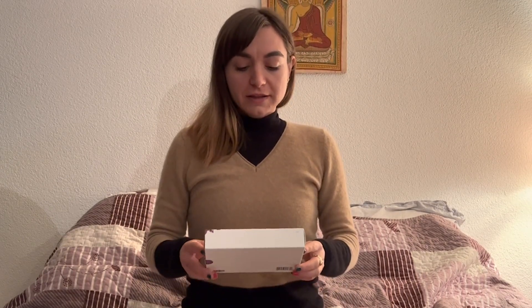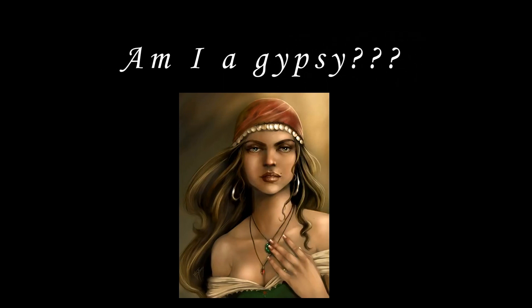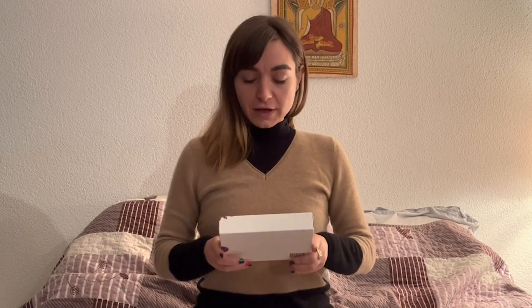Hello everyone, I hope you spent a nice holiday. Santa Claus brought me a DNA testing kit in order to find out which are my origins. So I was thinking to create this video in order to show you how it works, and I will also share with you the results — but that will be later. For now, I will unbox it and read the instructions, and we will do it step by step together.